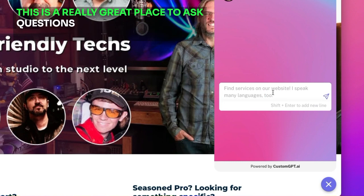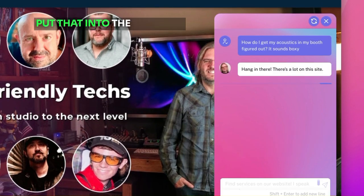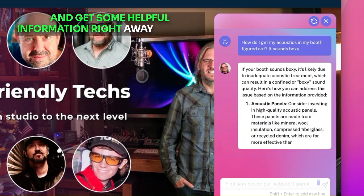This is a really great place to ask questions about things that you need to get solved in your studio. For example, how do I get my acoustics figured out? It sounds boxy. Put that into the chatbot and get some helpful information right away for free.